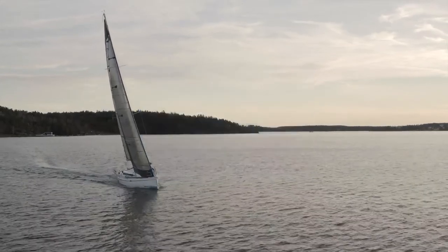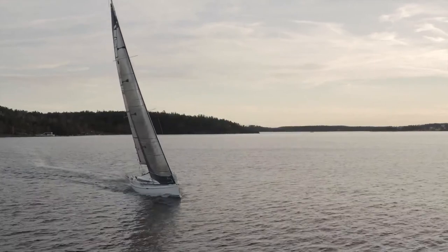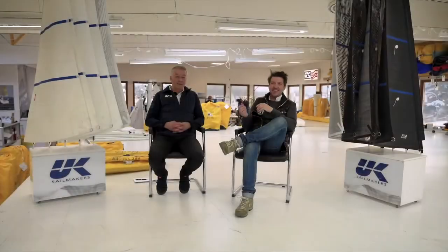Hi and welcome to the virtual boat show for the release of the new Arcona 385. Today we are going to talk about UK Sailmakers and the sails we're making for the new Arcona 385.